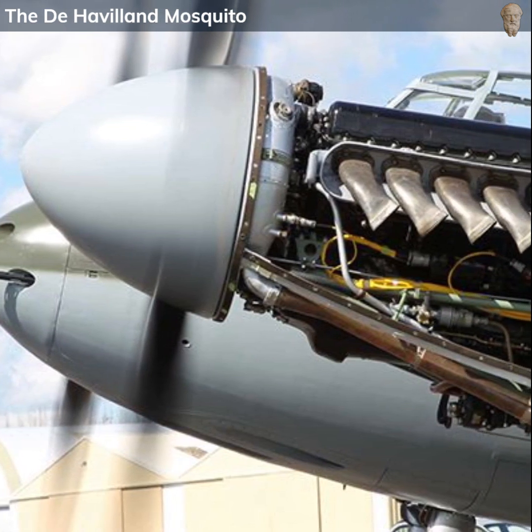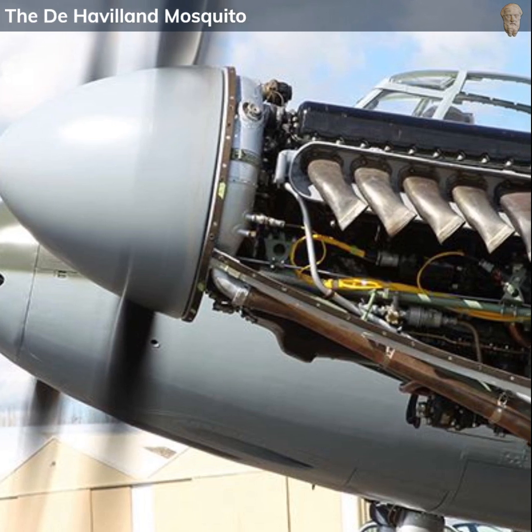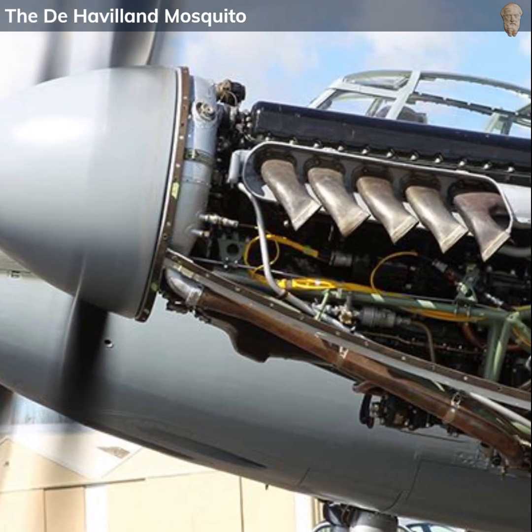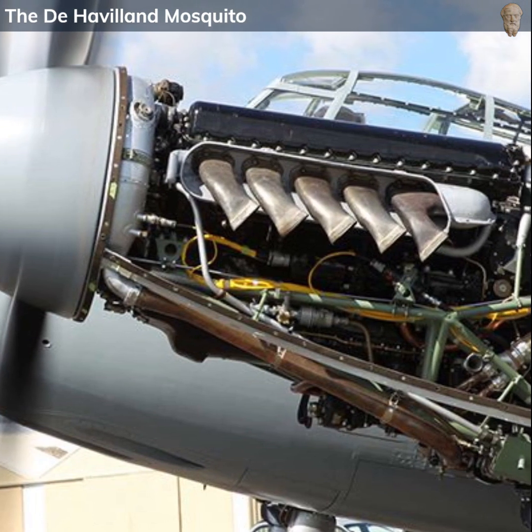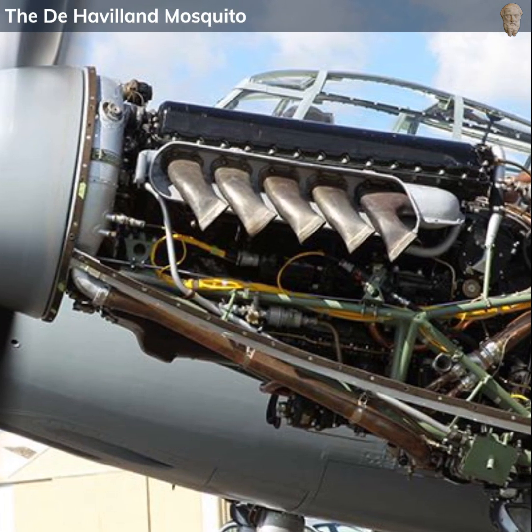With these engines, the Mosquito could achieve a top speed of around 415 miles per hour, and had a service ceiling of 37,000 feet. These specifications made it one of the fastest operational aircraft during the war.